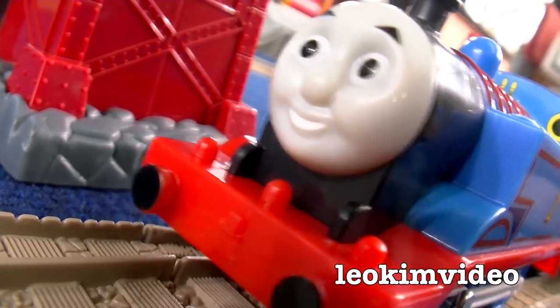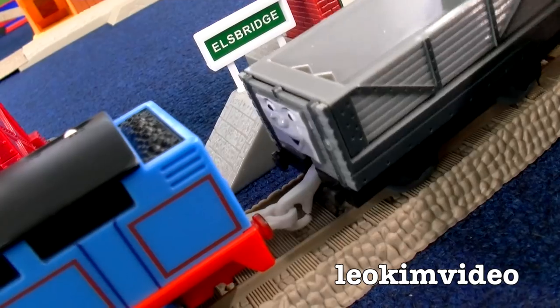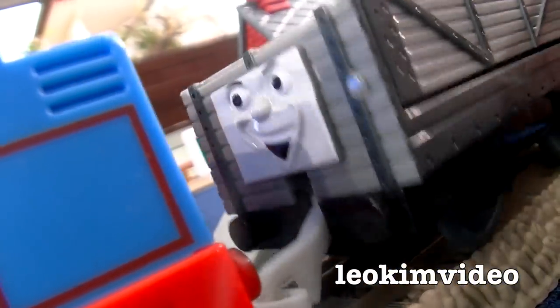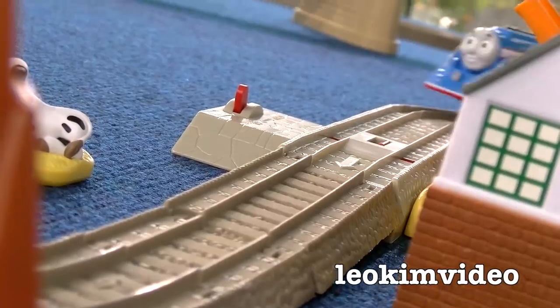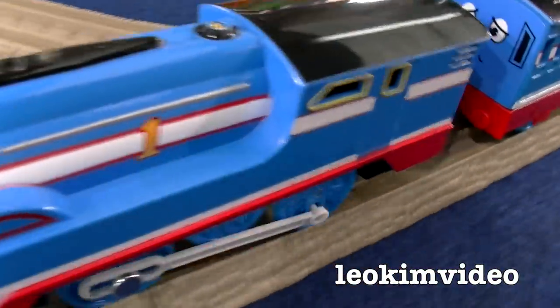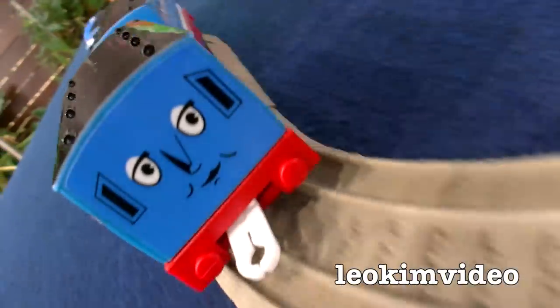Push push shove shove, come on Thomas, the Fat Controller needs a special special delivered. This is a busy day on Sodor and you're holding up the works. Streamlining! Go Thomas go, unbelievable speed, go go go go go.